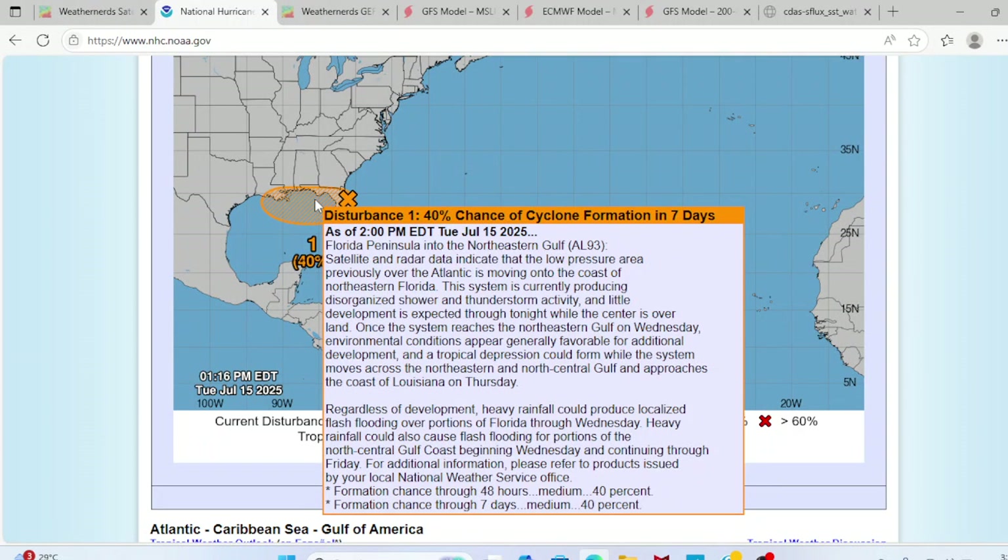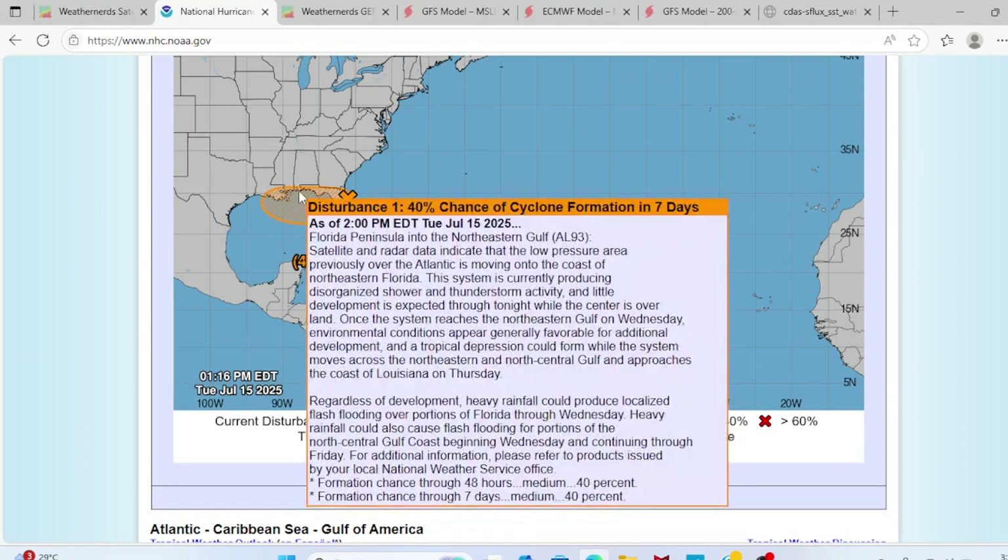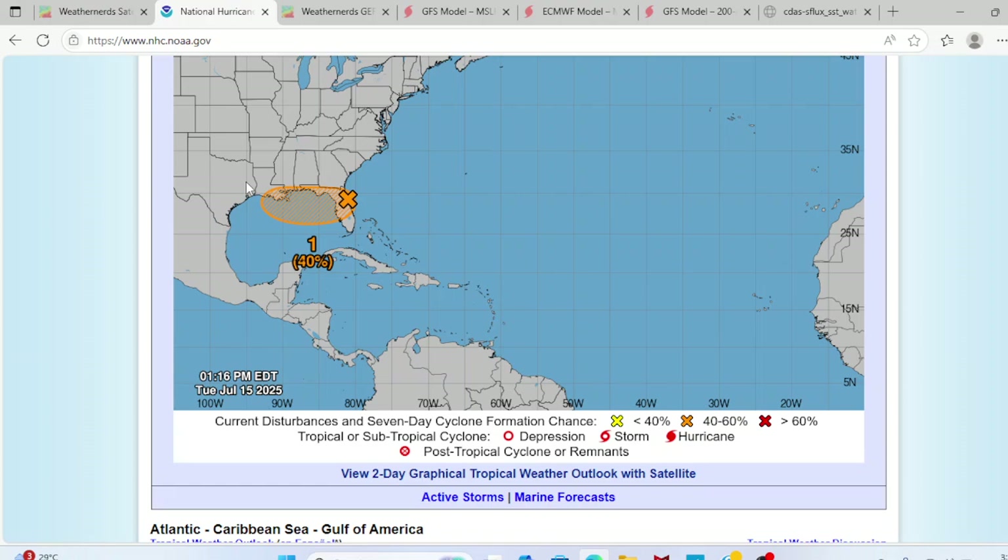The formation chance is 40% through both 48 hours and 7 days — essentially a coin flip, so if this doesn't form in this region, it's not going to form. There is shear in the Gulf of Mexico, but it has warm water to work with — it just has very little time.